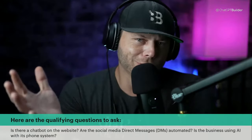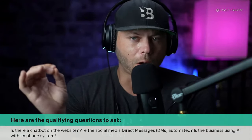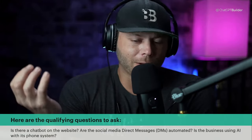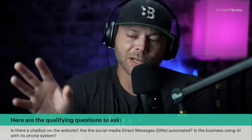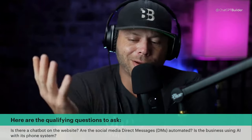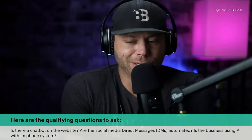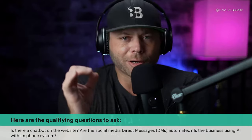Number one: do they have a chatbot on their website already? One of the best ways to identify potential clients is businesses that have invested in a website yet don't have a chatbot waiting to help their customers. So number one is: does the business have a chatbot on their home page? Number two is a huge opportunity — not only to help your bottom line by selling the AI, you'll also have the ability to really help the business in ways they've likely never seen before.